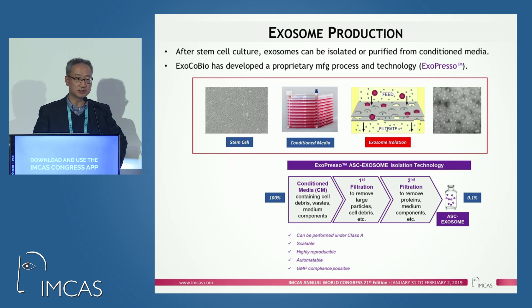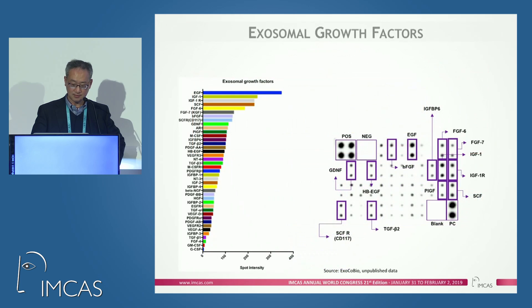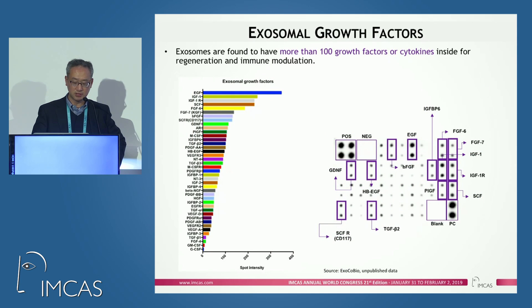For exosome production, we start from stem cell culture from healthy donors and obtain conditioned media. From the conditioned media, we ultra-filtrate exosomes. In terms of protein amount, if you have 100% of protein in the conditioned media, we use only less than 0.1% as exosome. After isolation and purification, we profile the internal contents of the exosomes and found more than 100 — some say more than 200 — growth factors or cytokines inside.